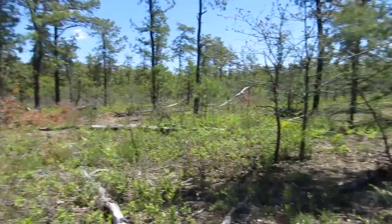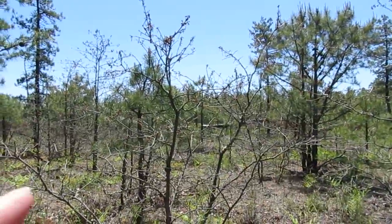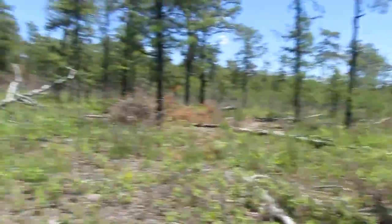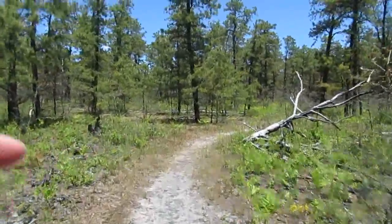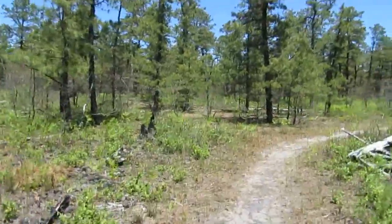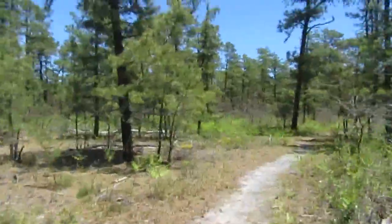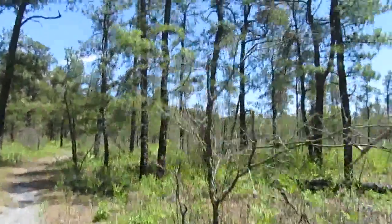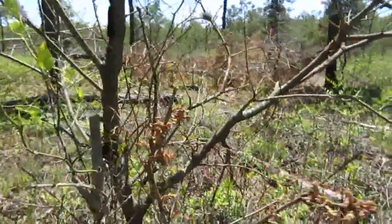Here's something interesting to point out: these scrub oaks are just starting to bud, just starting to bud. They still haven't leafed out yet, which is pretty interesting. When you get in these areas it's cold — scrub oaks have a tendency to bud later. That's why you see them like this. Trees aren't dead, they just haven't budded yet — it's just the very beginning.